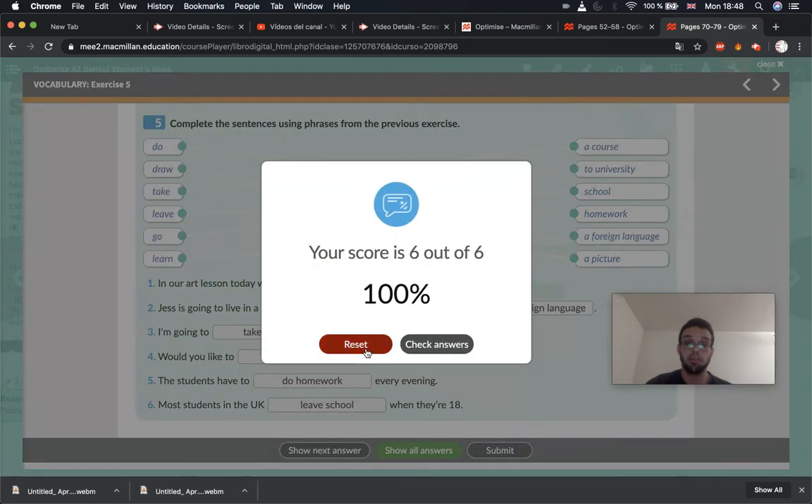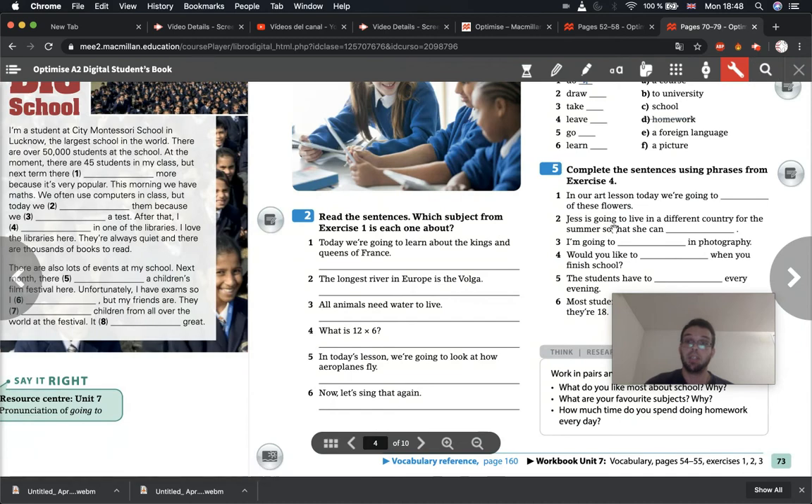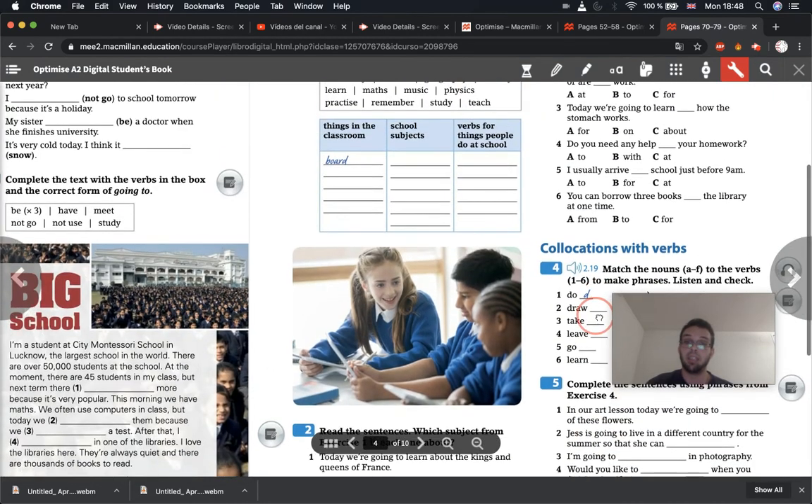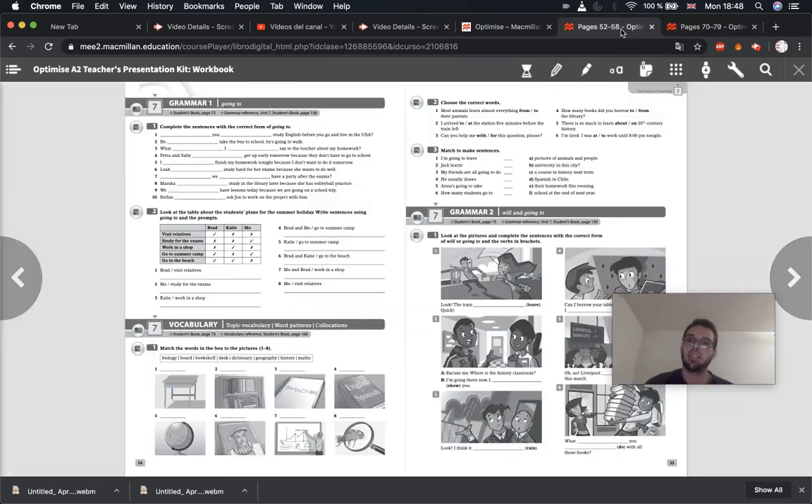Did you get all of them correct? Very good. Good job, everybody. Try to remember these phrases, these expressions, and the vocabulary from school. And what we're going to do now is practise in the workbook — go to your workbook, pages 54 and 55. We want unit seven vocabulary.